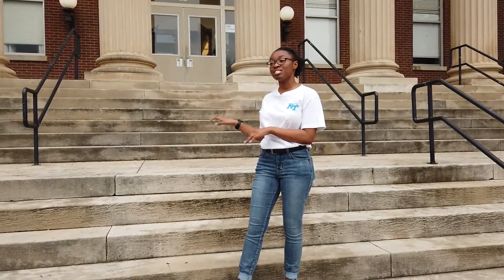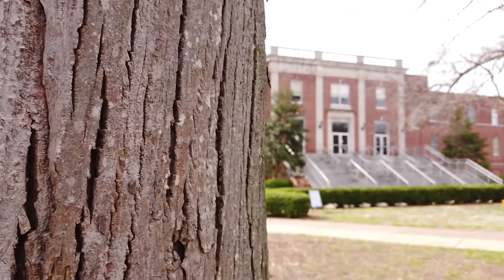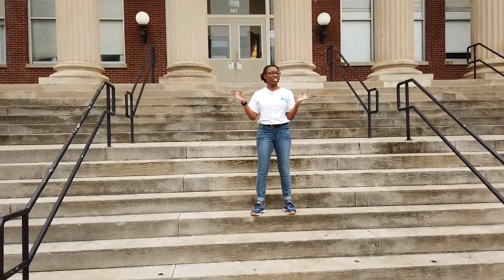We have a legend here on campus that if you kiss anybody on these steps you will be with them forever. That does not necessarily mean happily forever, so we have nice stairs over there at our James Union Building where you can practice with no commitment, and then when you're really sure you can meet over here and all is well.